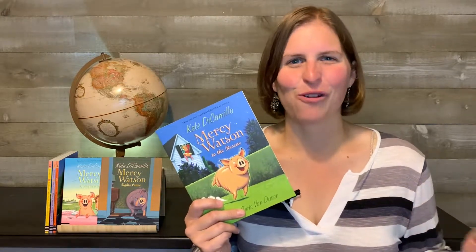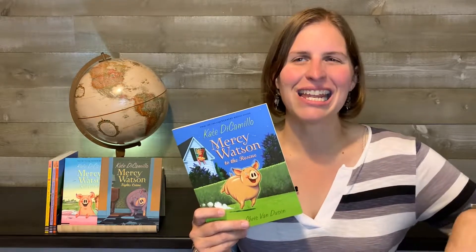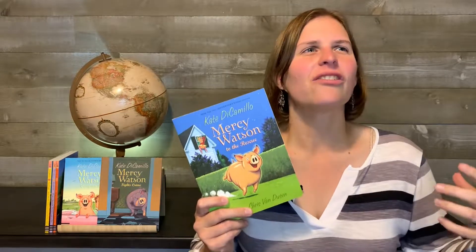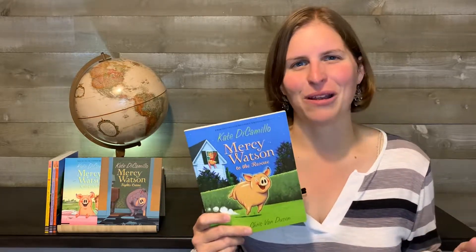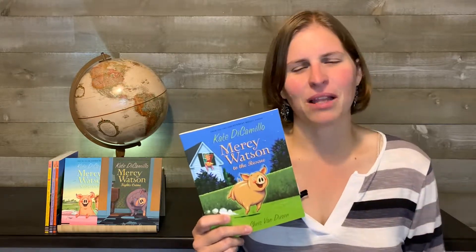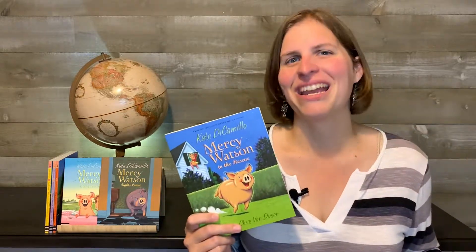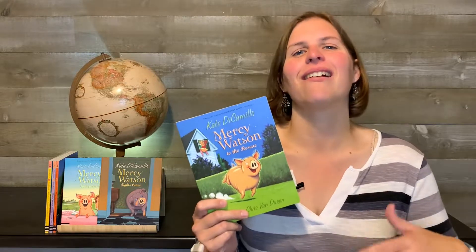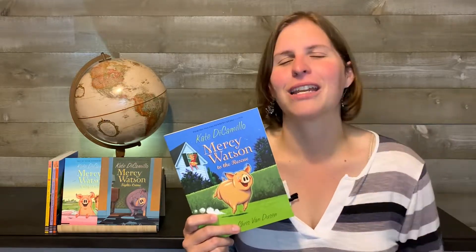She's always up to something and it's always funny. I do these crazy voices for all the different characters because Mercy herself does not speak, but the Watsons have their voices and they're just sweet, caring people that think the best of everyone. Then you have Eugenia Lincoln who thinks the worst of everyone, and Baby who is just a really kind-hearted woman. There are also some kids, police officers, and firefighters that are pretty funny. If you're going to read this, you've got to get into the voices — come up with a really good Eugenia Lincoln voice.